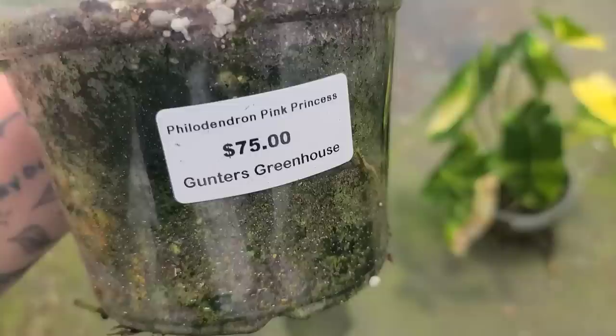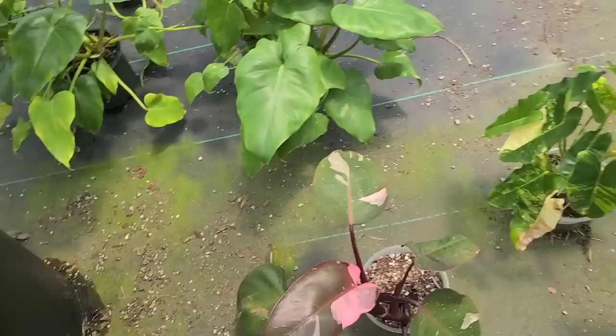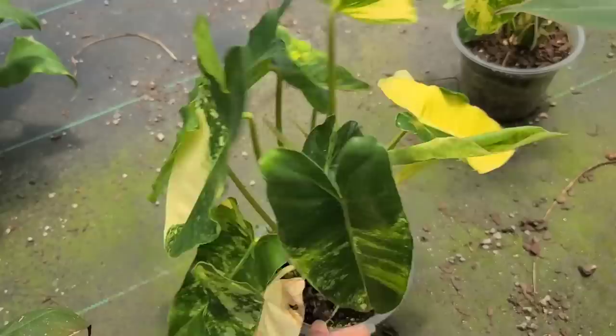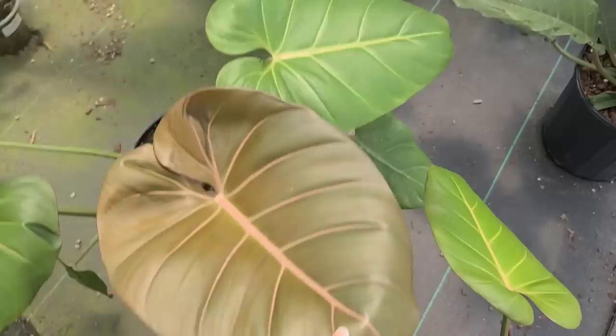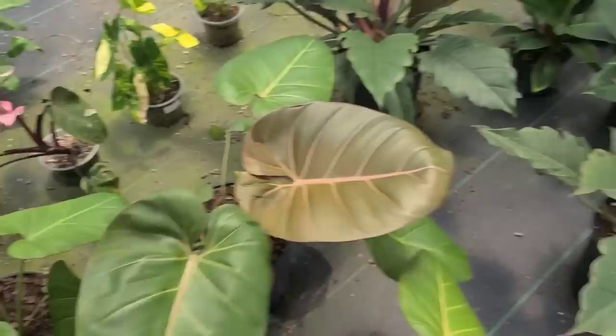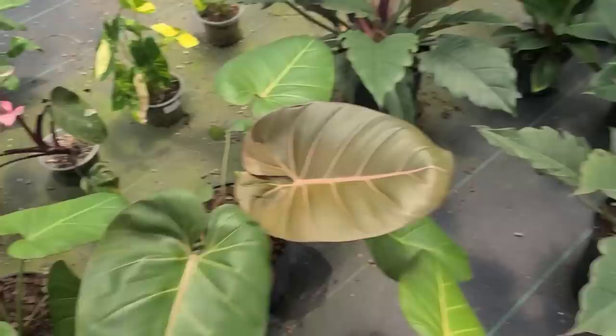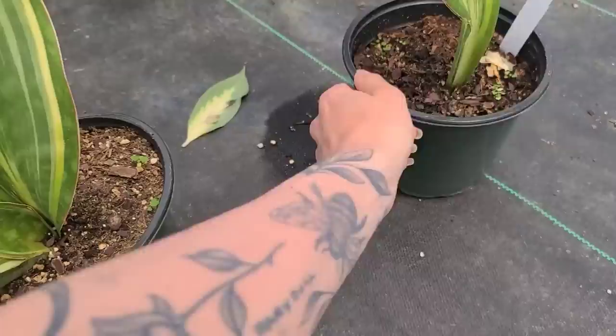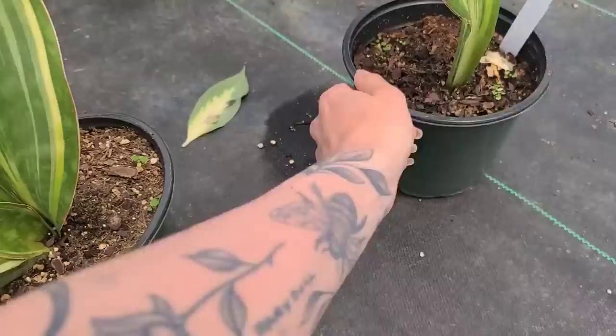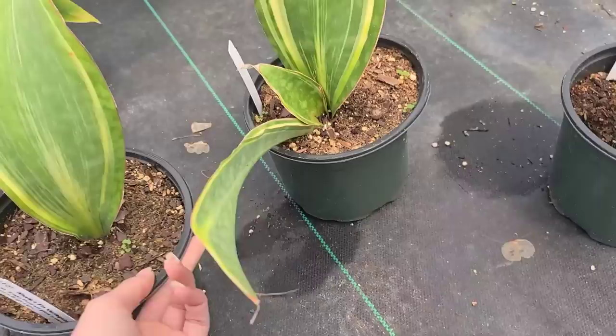There's a beautiful pink princess in here for $75 — that's what I paid for mine at this size and with that kind of variegation. Variegated burly marks — these grow like crazy. $100 for that one. That other one is $40 — absolutely stunning. All of these philodendrons! Some variegated whale fins — $40, that's a great price for that. Love that.